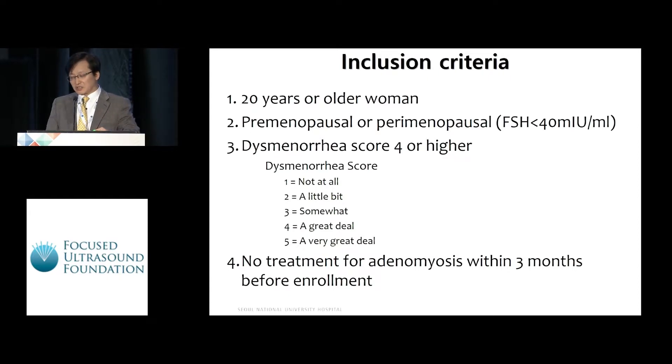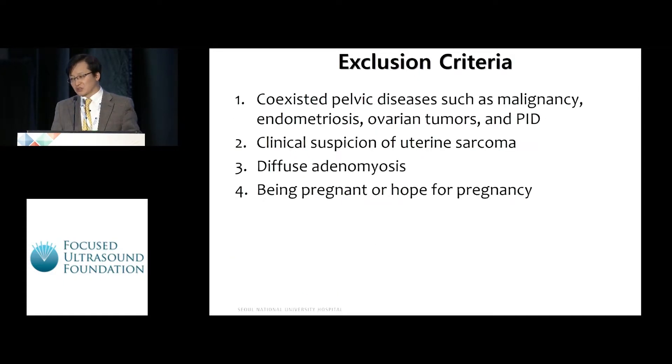The inclusion criteria are listed in this slide: women 20 years or older, premenopausal or perimenopausal, dysmenorrhea score of 4 or higher, and no treatment for adenomyosis within three months before enrollment. Exclusion criteria are also listed in this slide.